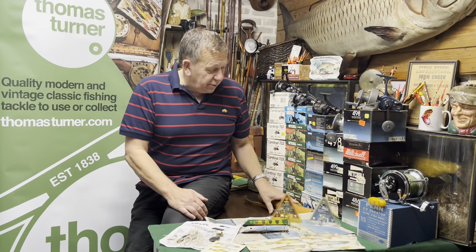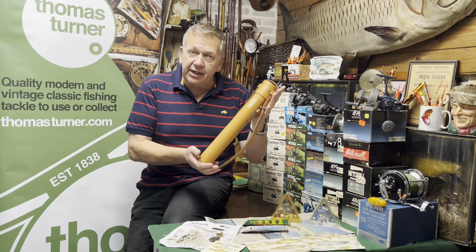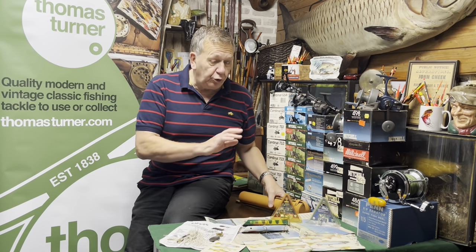We also had one of these lovely Hardy Smuggler rods in its leather tube, which is great, all the way up to a Penn Senator 9/0, and then on top of it all a couple of bits and pieces.